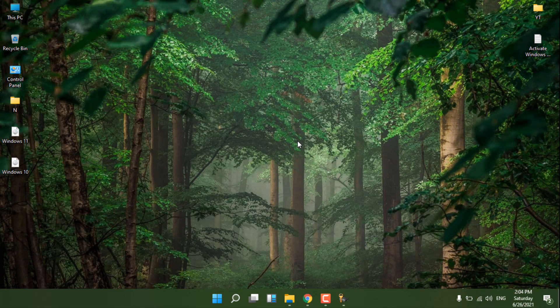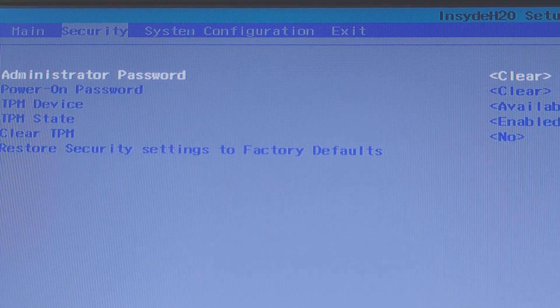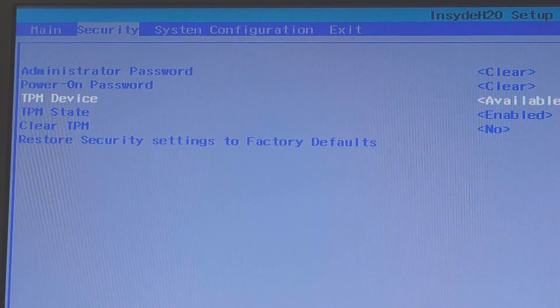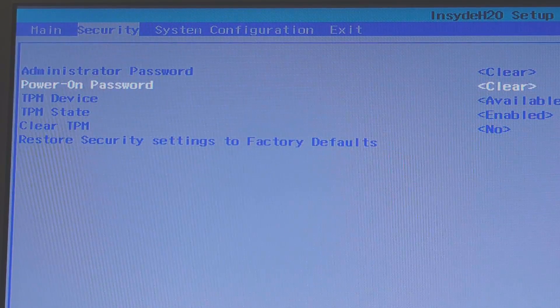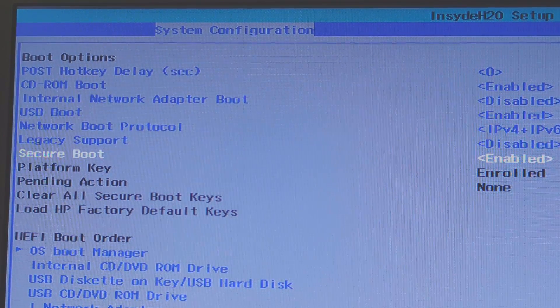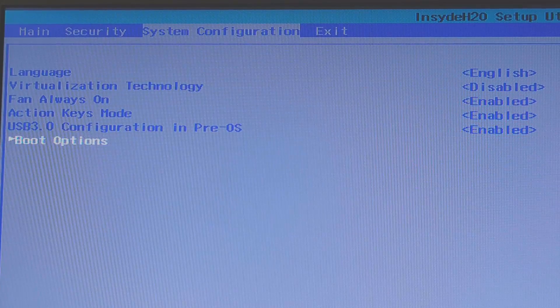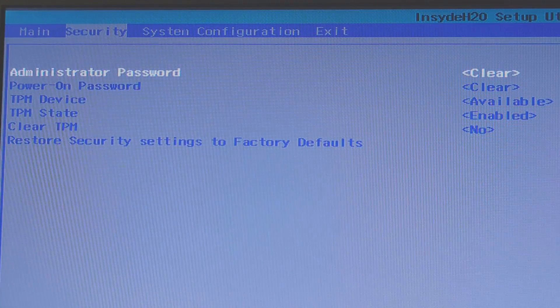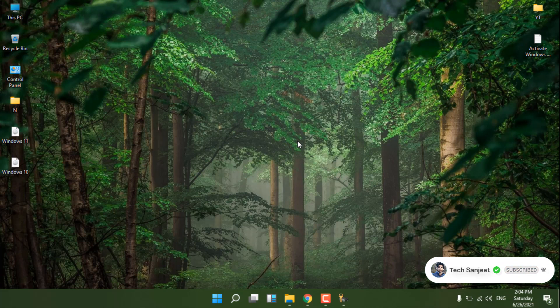Let me show you the BIOS screen. I recorded this from my phone — go into the Security tab and you will see the TPM option. If you have a new PC or laptop, it will definitely support TPM and Secure Boot, so don't worry about it.